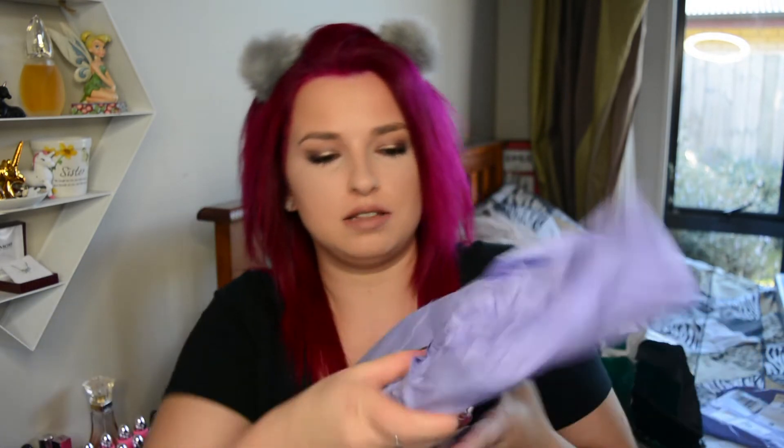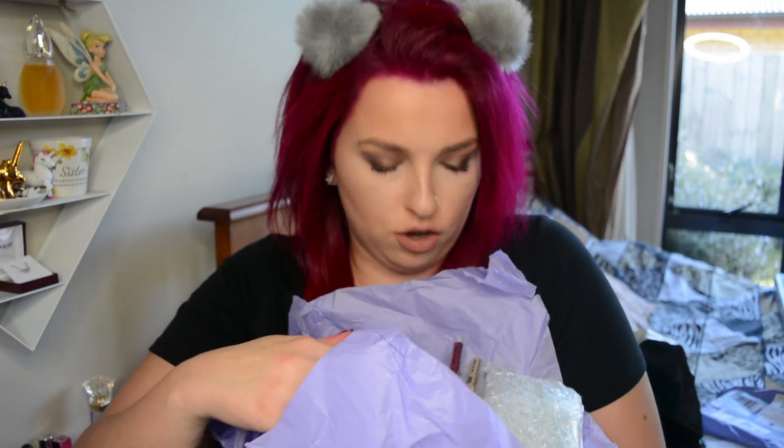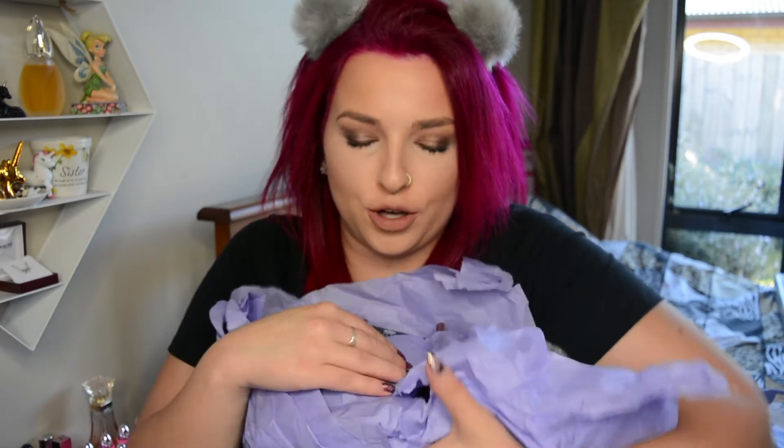Alrighty, so now for the Glitter Injections package. There's something really hard feeling inside — let's see. Oh my god! Can you guys see all that? Oh, I'm dropping them all — oh my god, there's so much! Holy hell, I feel like I need to unbox this on my desk so you can see.